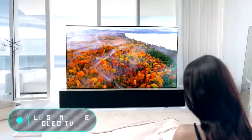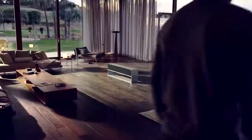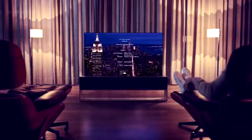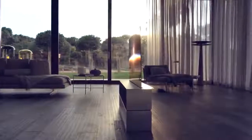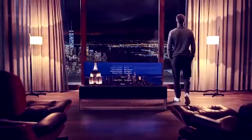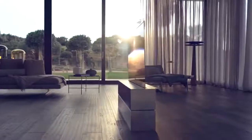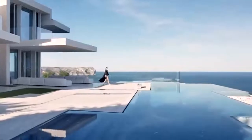LG's Signature OLED TV R. Earlier this year at the CES 2019 exhibition, LG presented a unique TV set. Its 65-inch screen can be rolled up, and when folded, the device takes up almost no space — it looks like an elongated decorative nightstand. The screen with an OLED display unfolds in just a few seconds after pressing a button. The claimed durability of the mechanism is 50,000 cycles, meaning it'll be possible to watch TV for more than 10 years if used frequently.